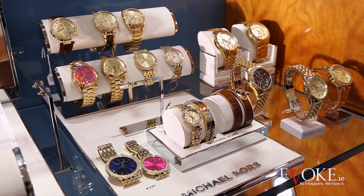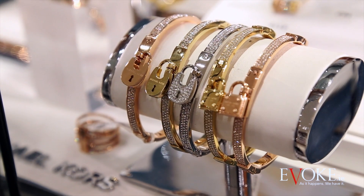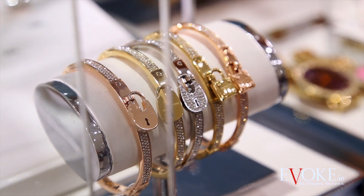We all know every girl loves some Michael Kors jewellery, so why not really treat someone to this heritage padlock bangle that comes in at 145 euro and has some gorgeous diamond detail. It's perfect for stacking and it also comes in silver and gold.